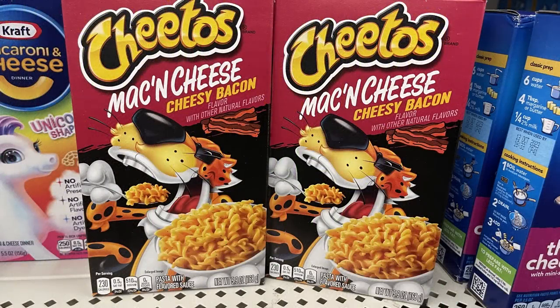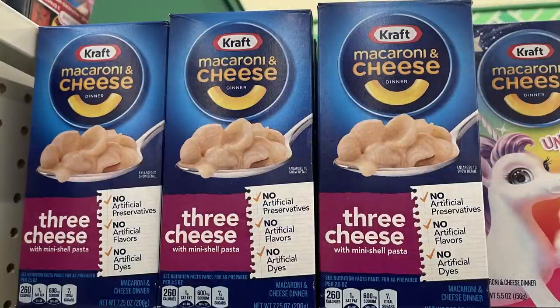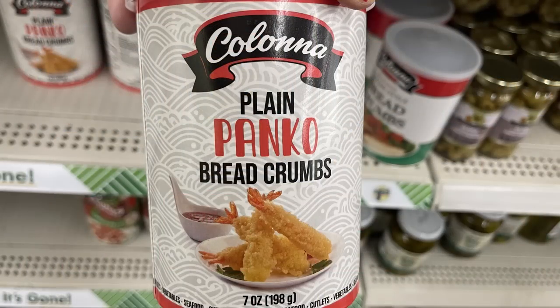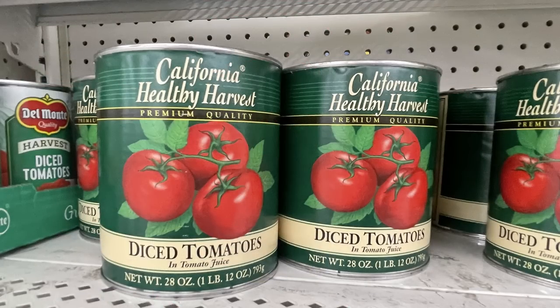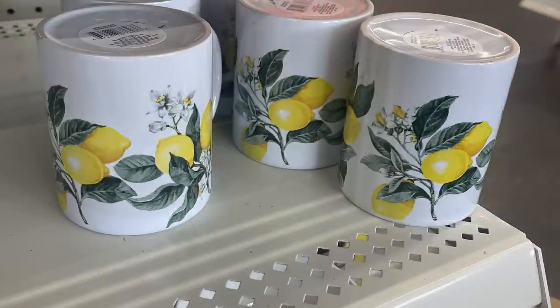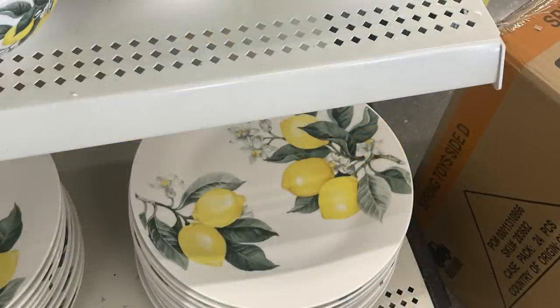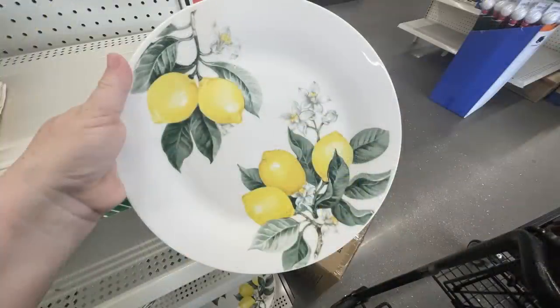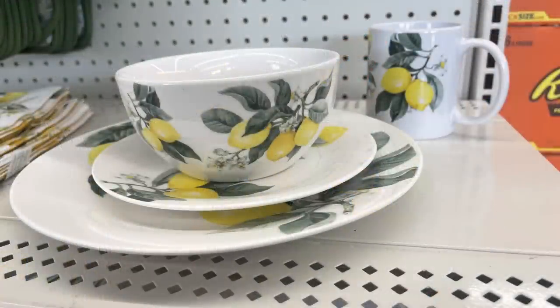For the kitchen and pantry, there are new snacks like Cheetos Mac and Cheese, cheesy bacon mac and cheese, four cheese, and Kraft three-cheese macaroni. Plain panko breadcrumbs are just $1.25, and 28-ounce cans of diced tomatoes for $1.25. They've also restocked their lemon dish sets — small saucers, dinner plates, coffee cups, placemats, towels, bowls, and cups are all back in.